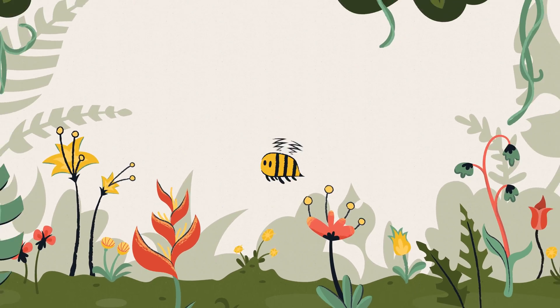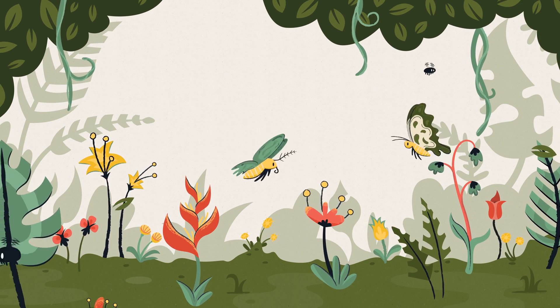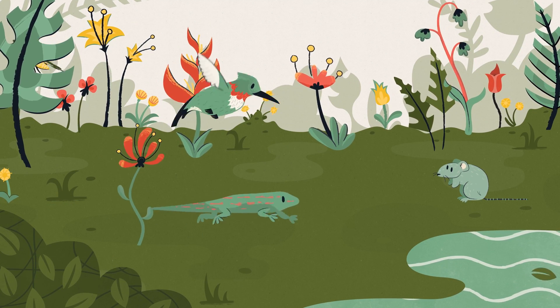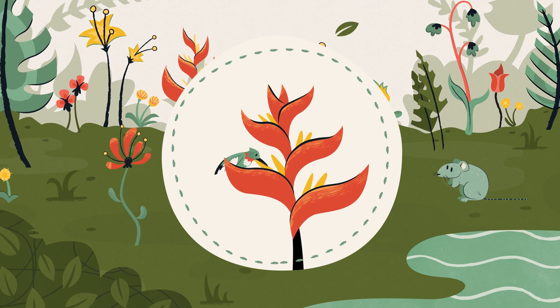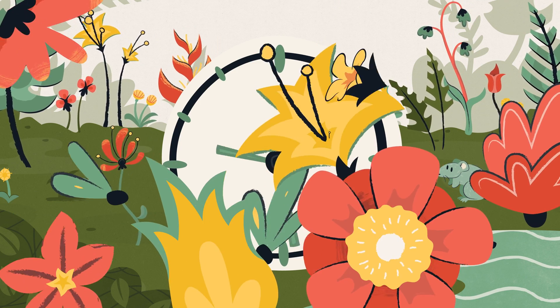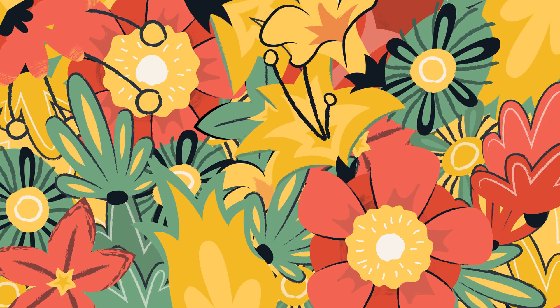Pollinators are everywhere. They can be bees, flies, butterflies, moths, and in many parts of the world, birds, bats, and even mice and reptiles. These creatures have co-evolved with flowering plants over the last hundred million years, and this relationship has led to the amazing diversity of flower shapes, colors, and sizes that we see today.